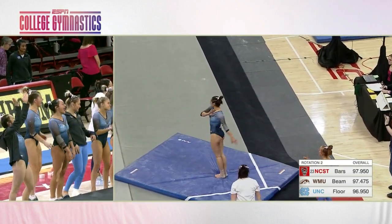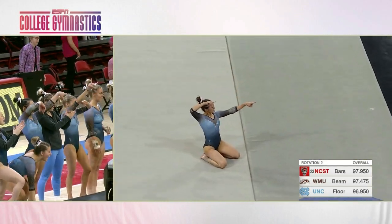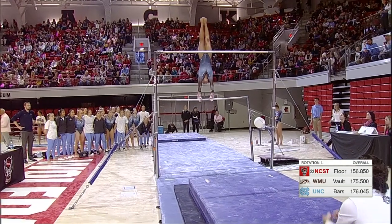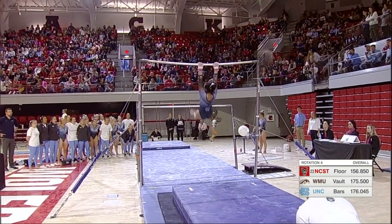Huge double tuck — that's going to be a big score for the Tar Heels. You can see her pointing at the judges. Just looked like she landed short on that last pass. Lali Deconoyza up next.